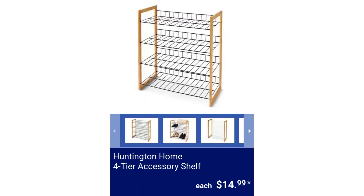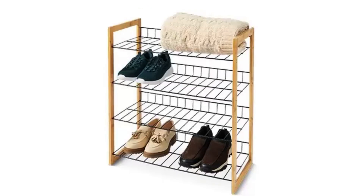Huntington Home 4-Tier Accessory Shelf. It measures 24.4 inches wide by 11.6 inches deep by 27 inches high. $14.99.